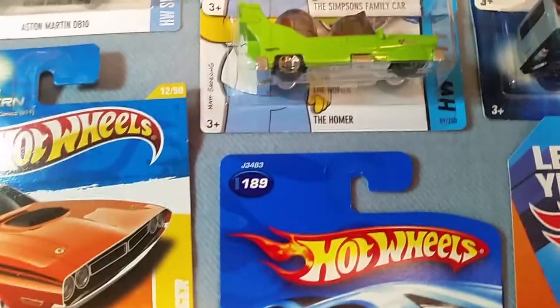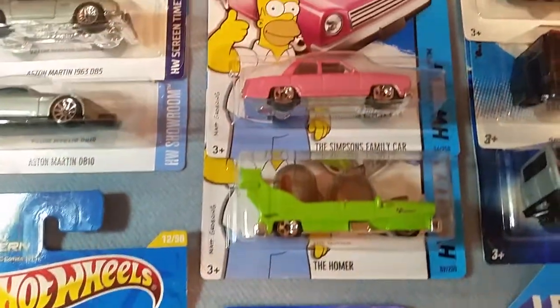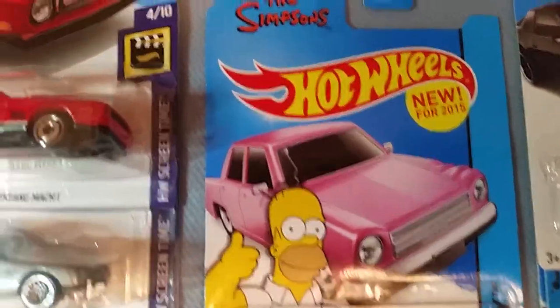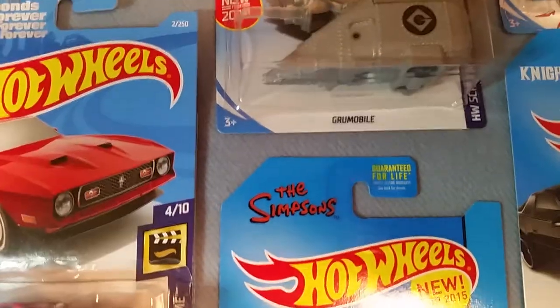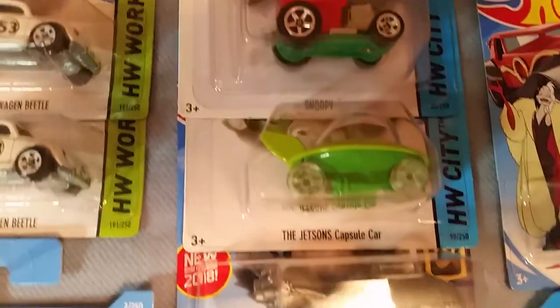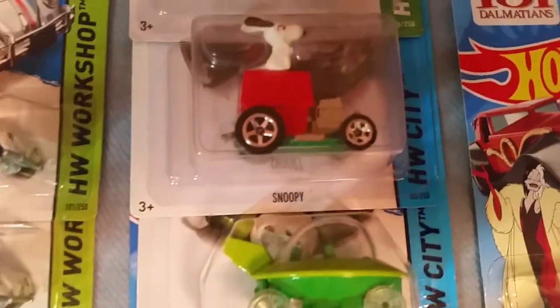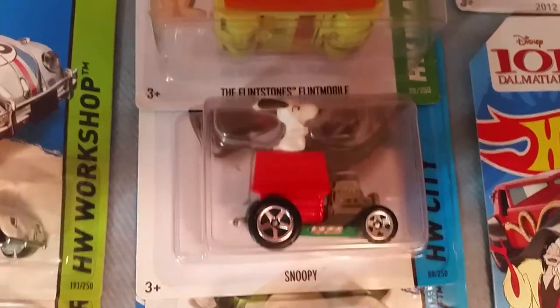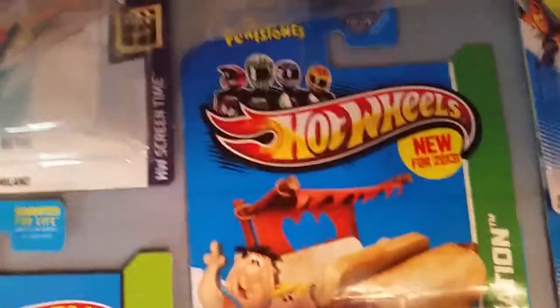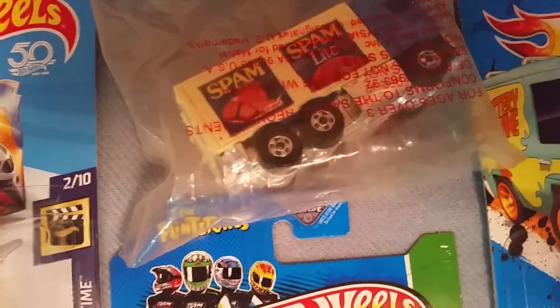Next is the Simpsons. Up next is different movies and TV show cars from Despicable Me, the Jetsons, and a Peanuts themed car with Snoopy. Here is the Flintstones mobile. And up top we have a random Spam truck.